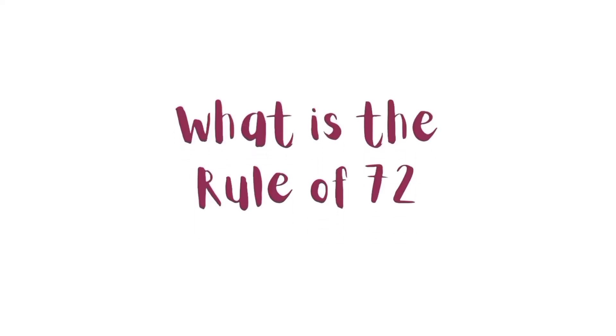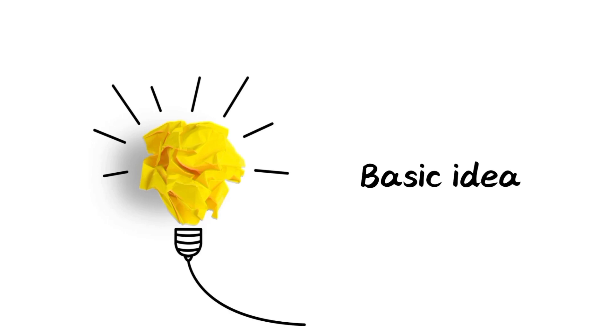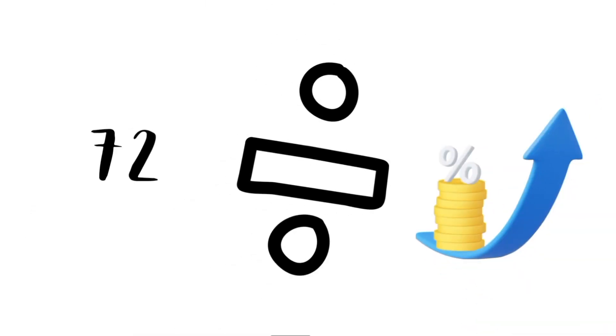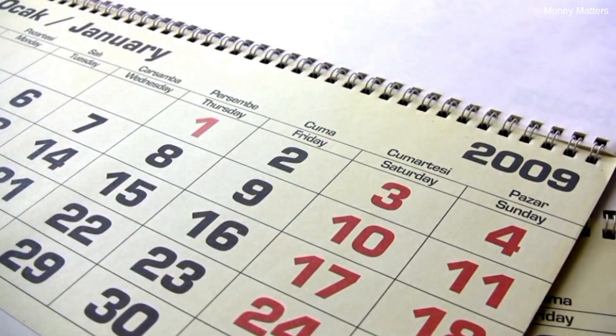What is the Rule of 72? The Rule of 72 is a super simple formula used by investors, financial planners, and anyone curious about money growth. Here's the basic idea: to find out how long it'll take for your money to double at a given interest rate, just take the number 72 and divide it by the interest rate. The result is the approximate number of years it'll take for your money to double.